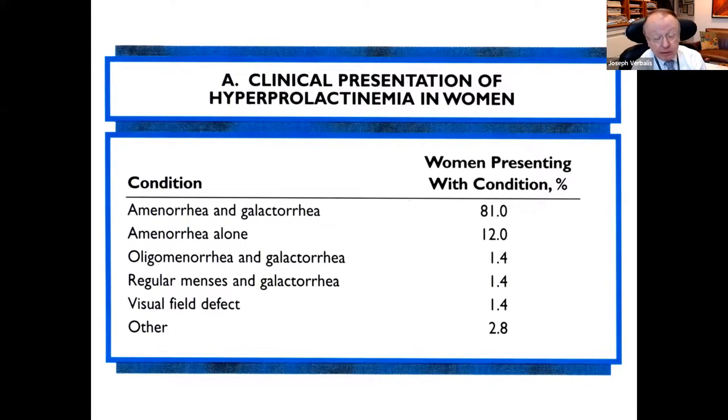For hyperprolactinemia, presentation differs in females and males. In females, the majority have a combination of amenorrhea and galactorrhea, but some have amenorrhea alone. Particularly in postmenopausal females, without estrogen, you won't see any galactorrhea. All other presentations are relatively uncommon. Notably, visual field effects—a mass effect caused by the size of the adenoma—occur in less than 2% of female presentations.